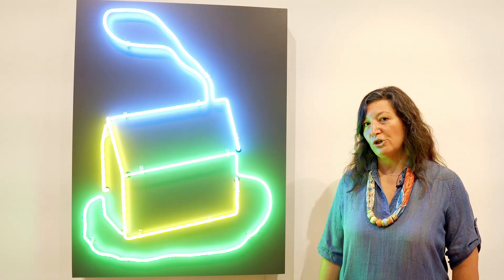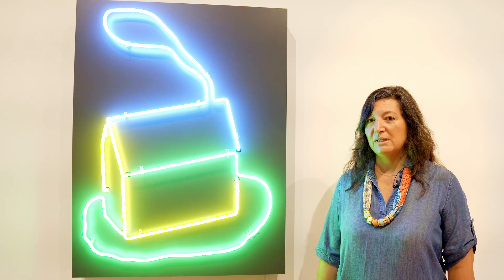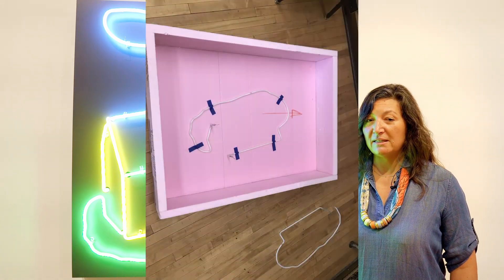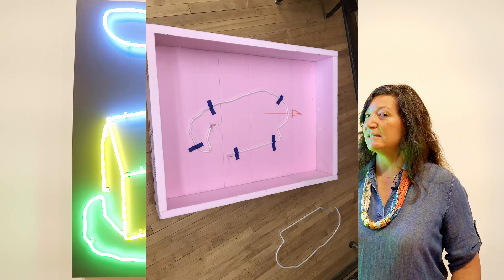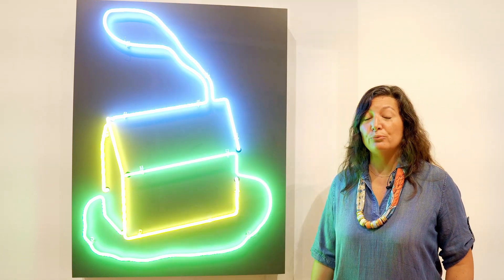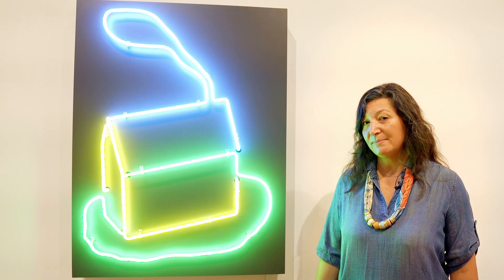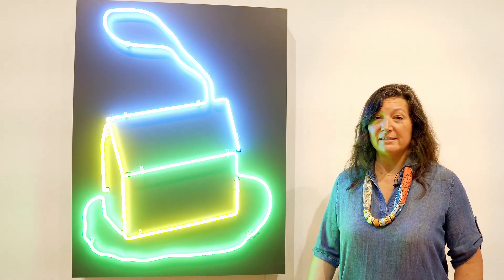Willem took the time early this spring in 2024 to come and take a look at work that needed attention, because some of these pieces had needed replacement in their transformers. They needed neon replacements that have been broken for over 20 years and had not been on exhibit in the museum during that entire time.